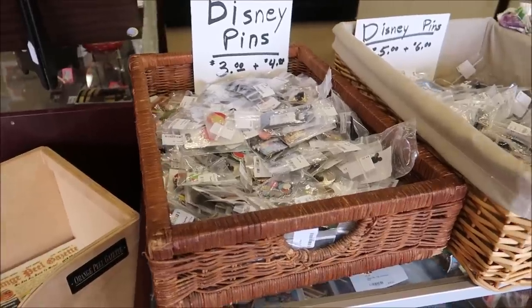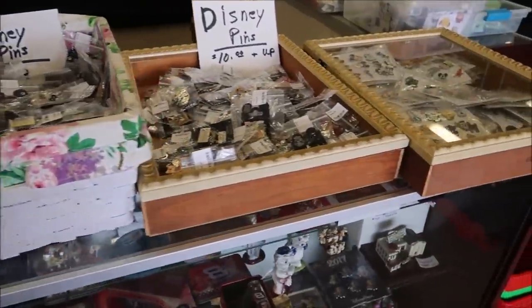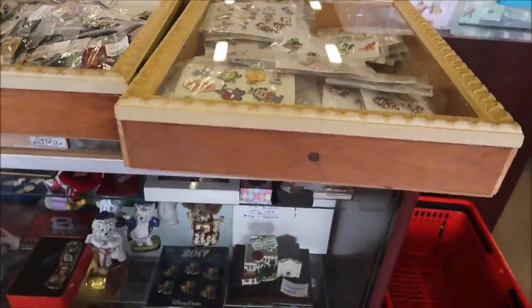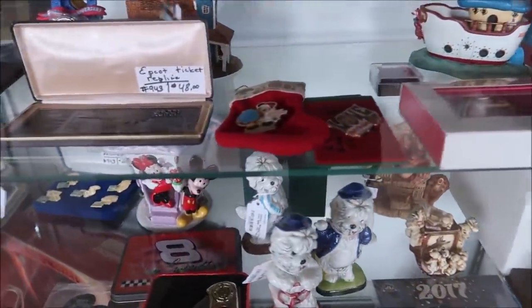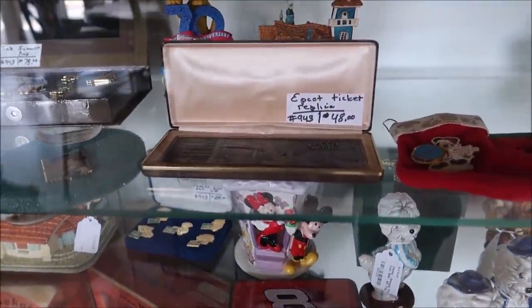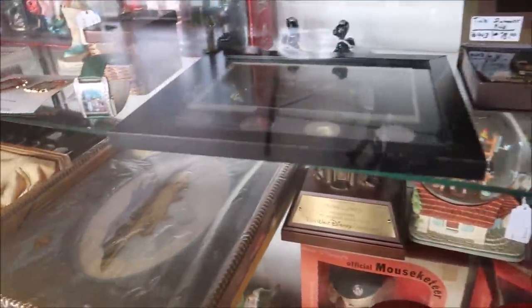I also forgot to stop back up front to show you guys the pin section. There's not much — it's mostly locked up — but they do have a lot of pins ranging from $3 to $4 to $5 to $6 to $10 and up. Over here they probably have more exclusive ones, can't really see them though. Oh, they have an Epcot ticket replica right there — I like that. Some cool stuff.